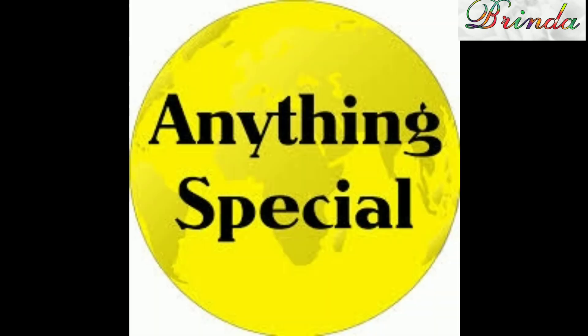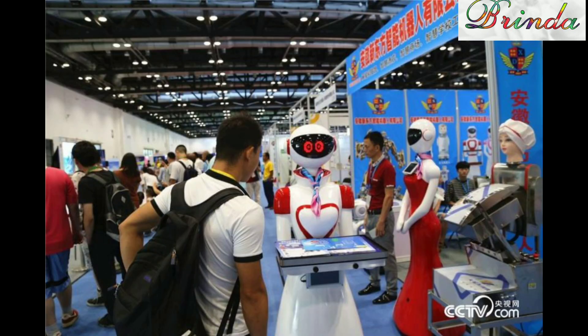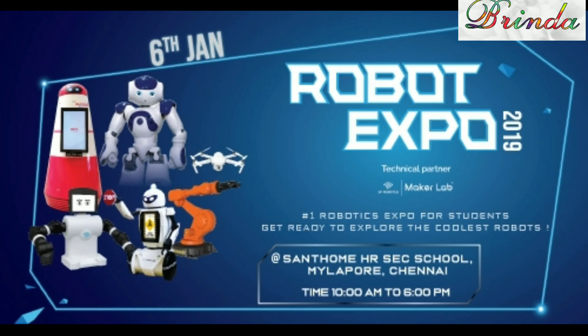A friend says, 'Hi, you look excited. Anything special?' and asks Anita why she is so happy. Excited means happy. Anita says, 'Yes, I went to the Robot Expo yesterday. I was so excited seeing all the robots.'